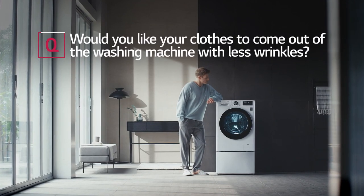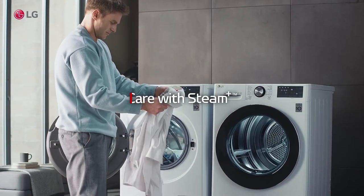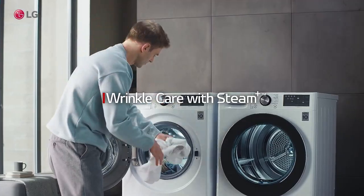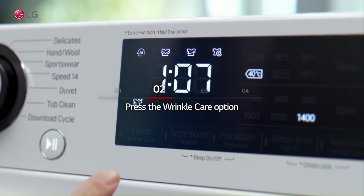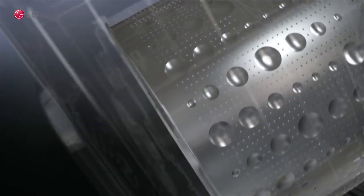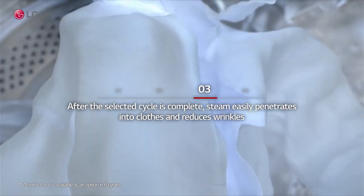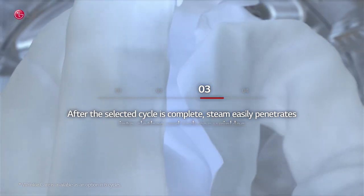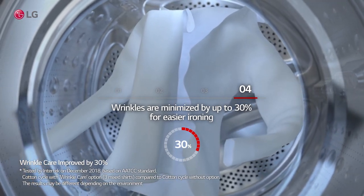Would you like your clothes to come out of the washing machine with fewer wrinkles? Select the cycle you want to use and press the Wrinkle Care option. After the selected cycle is complete, steam easily penetrates into clothes and reduces wrinkles — minimized by up to 30% for easier ironing.